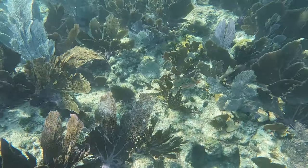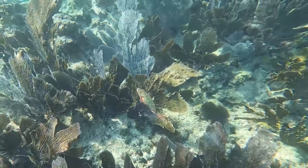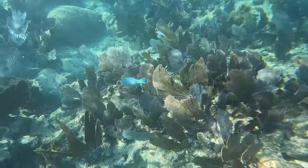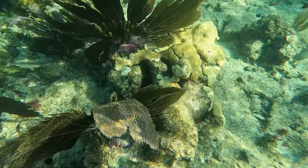Gresham Rocks is a popular location to bring snorkelers because it is very shallow and is good even on windy days. We actually snorkeled in the Key Largo area about seven or eight years ago, but the water was way too rough and you couldn't see anything.